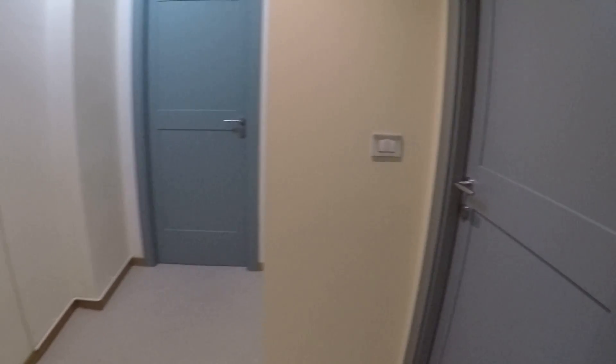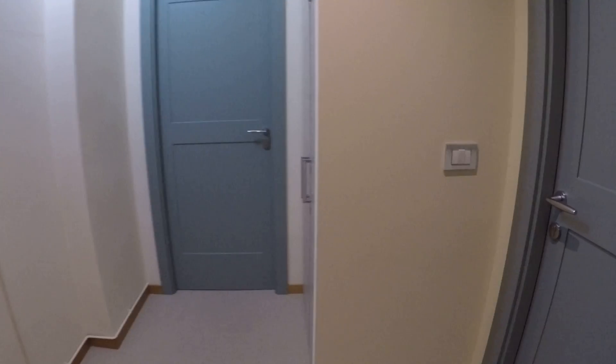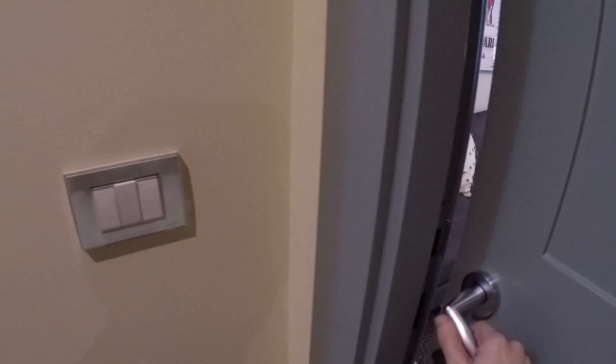This is the door. As you can see, it is split in two, so there's a private entrance that leads to the two spaces.